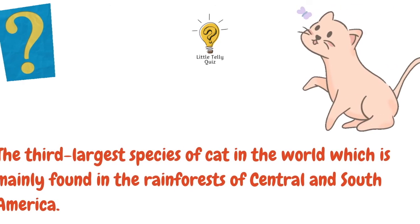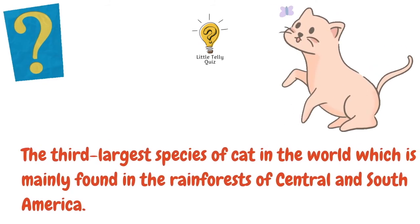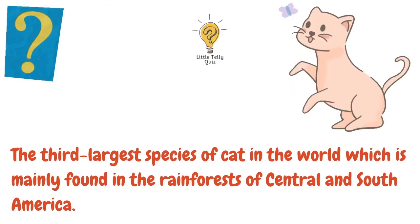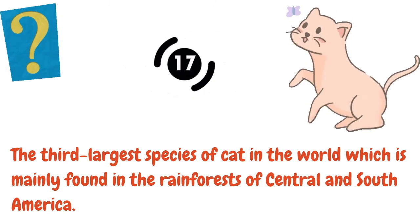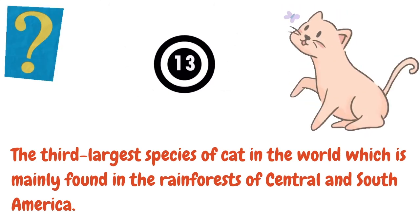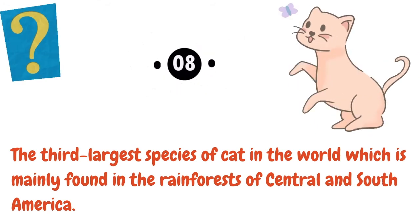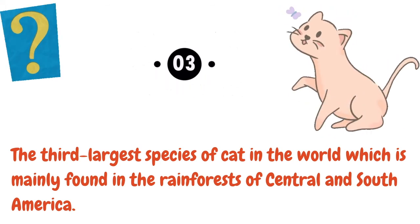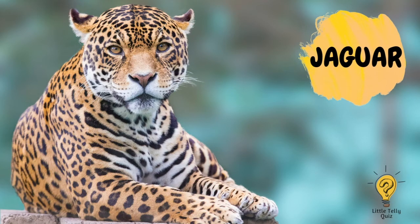The third largest species of cat in the world, which is mainly found in the rainforests of Central and South America. The answer is jaguar.